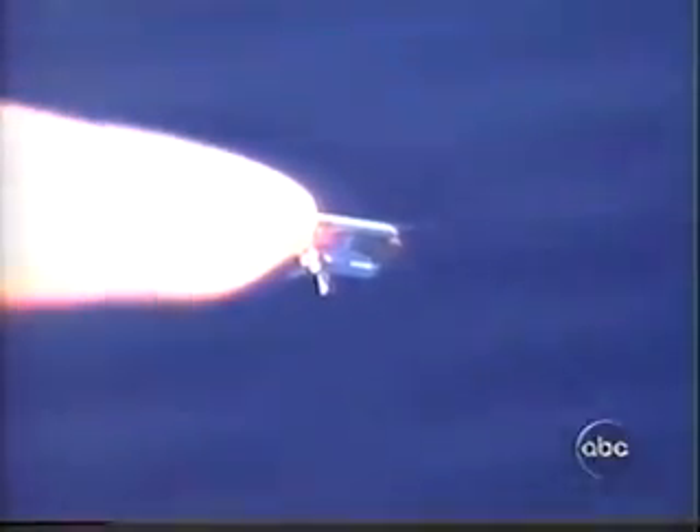If you've seen a launch like this before, you know the next dramatic thing to look for comes at about one minute 50 seconds — two minutes in — and that's the separation of the solid rocket boosters. They're putting out that astonishing amount of energy right now. When they're finished and empty, they'll split off, fly off literally, and drop back to Earth.